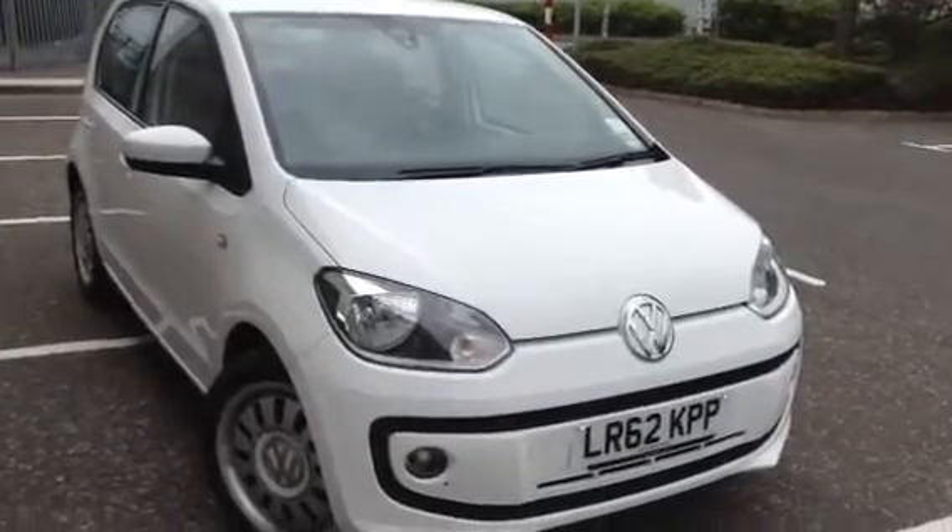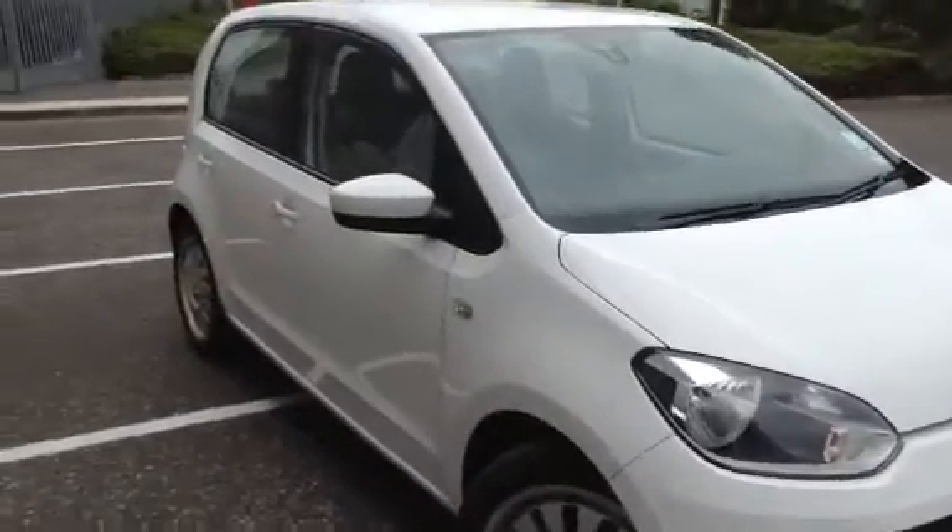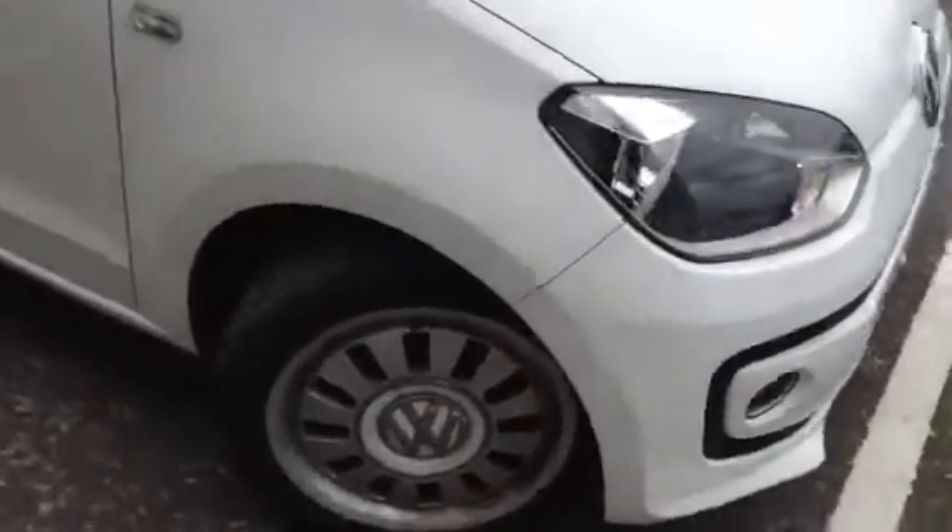Here we have a cheeky little 2012 Volkswagen Up Blue Motion Technology in white. It's a five-door hatch. The car has a nice condition with a couple of age-related marks.